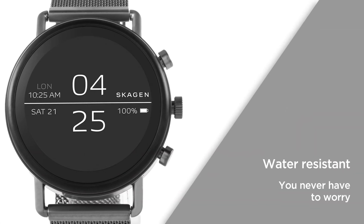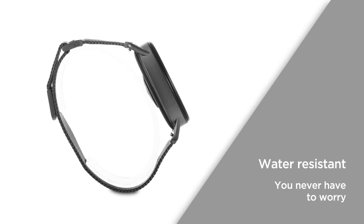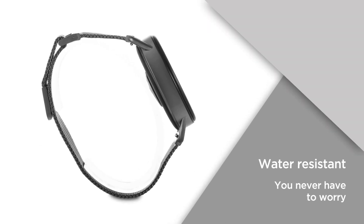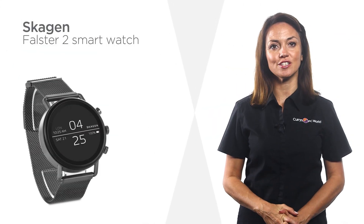A water-resistant design offers reliable protection for depths of up to 20 meters, so you'll never have to worry about removing your watch. Make the most of seamless contactless NFC payments with this Skagen smart watch.